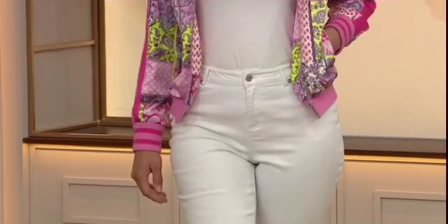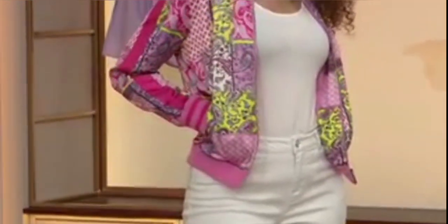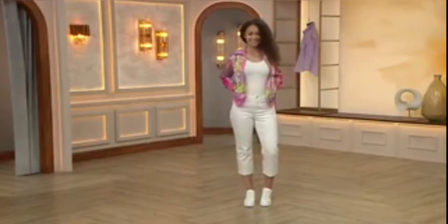It's 97% polyester, so it's got that silky feel — this is a silky bomber jacket, so it's great for evenings. You can really dress this up, but it also looks great with white jeans and a white top. So that's the pink — have a look at the blue.